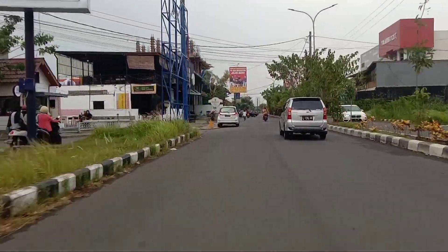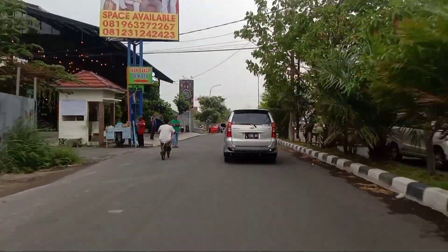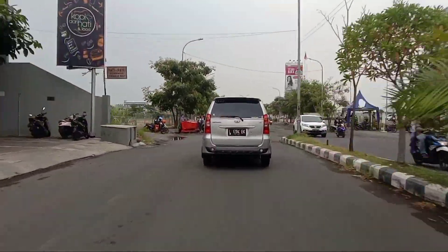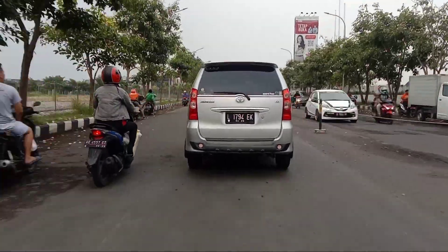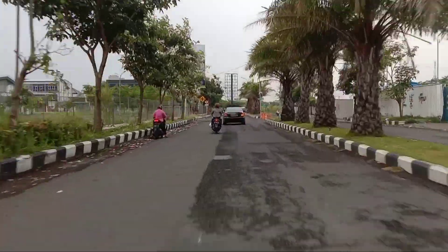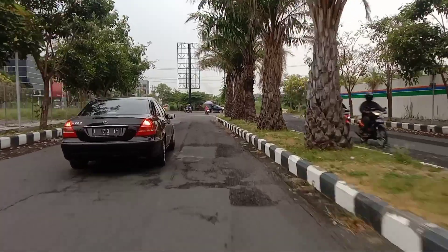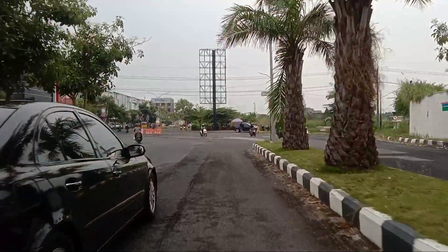Jalan ini juga menuju Transmart Sidoarjo. Di sebelah kanan itu adalah Transmart. Di sebelah kiri ada tulisan Safira City. Setelah tulisan itu, kita putar balik.